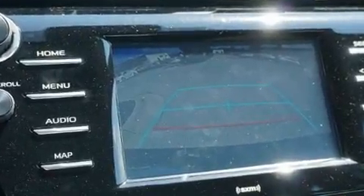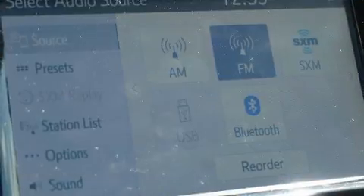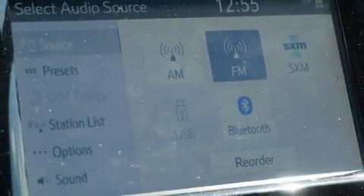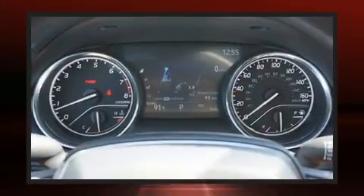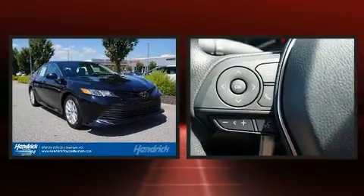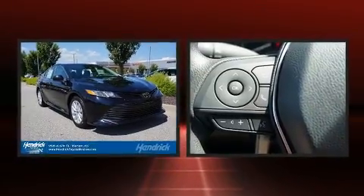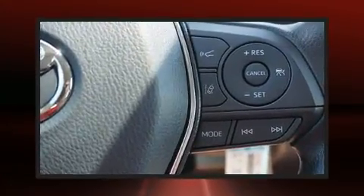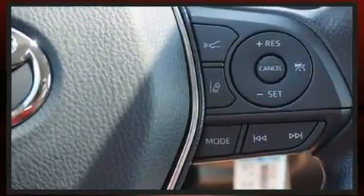Top features include a split-folding rear seat, delay-off headlights, one-touch window functionality, variably intermittent wipers, a trip computer, remote keyless entry, and much more. Audio features include an AM/FM radio, steering wheel-mounted audio controls.